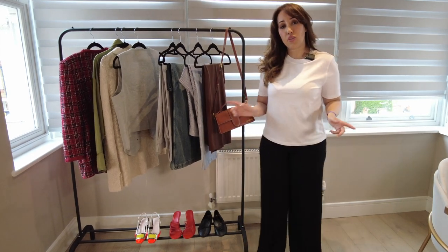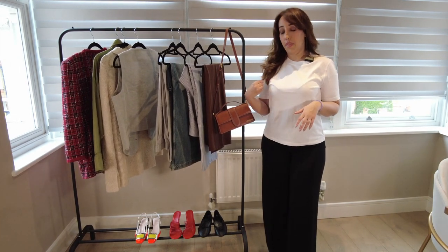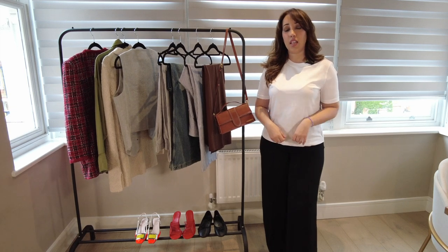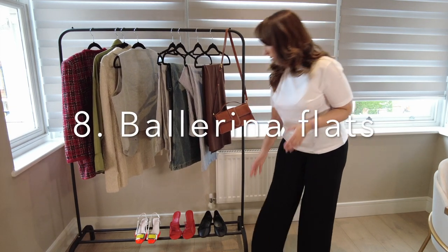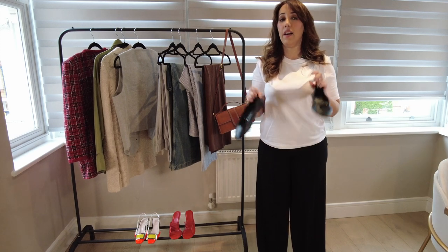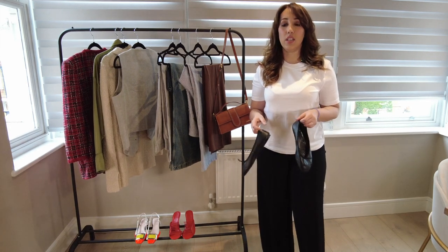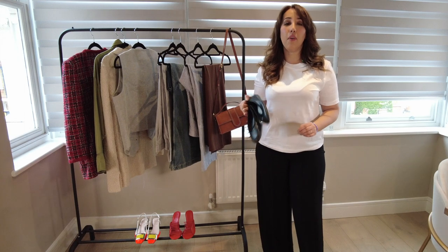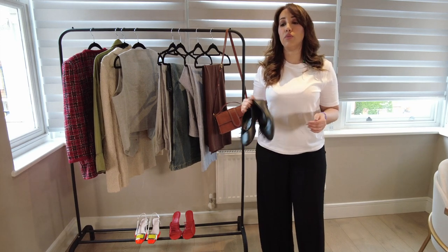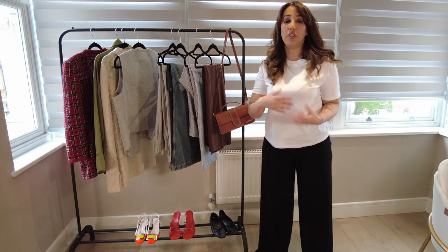Continuing with accessories, I want to talk about shoes. The one thing for spring/summer this year that everyone needs to have is the ballerina shoe. I know it's hard for some people to go for this, but I've always loved it. I grew up wearing ballerina shoes as a kid. I wore them last year with jeans, skirts, leggings — they look simple and easy-going. Miu Miu made them very trendy again. I would have them in black or nude color — they're a classic.